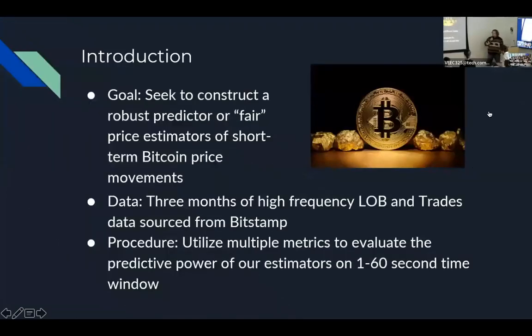The main goal of this project was laid out clearly from the beginning: we wanted to construct a robust predictor, or fair price estimators, of short-term Bitcoin price prediction. For the data, we used three months of high-frequency limit order book data as well as trades data sourced from Bitstamp. We utilized a bunch of different metrics along the way to evaluate the predictive power of our estimators, focusing on the one-to-sixty-second timeframe based on what Covario wanted.